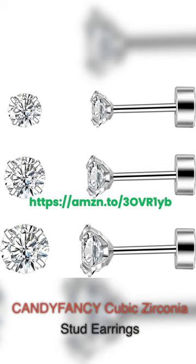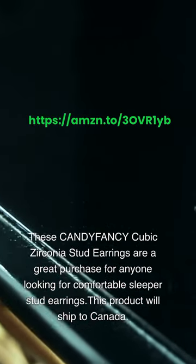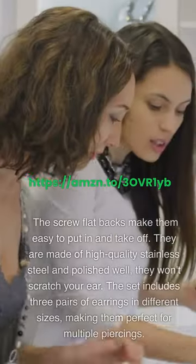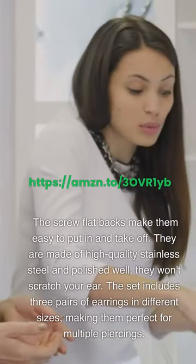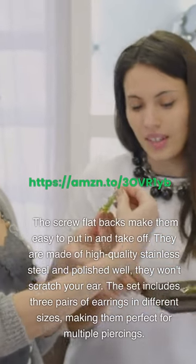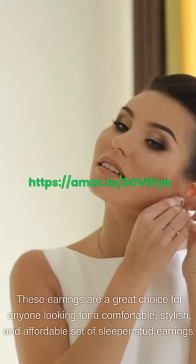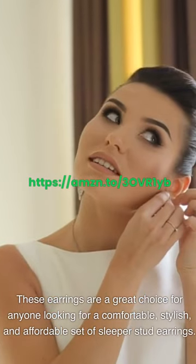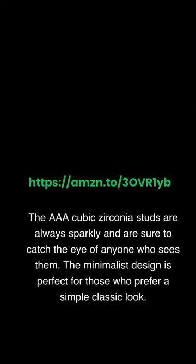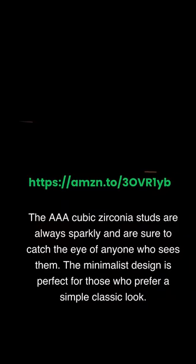CANDY FANCY Cubic Zirconia Stud Earrings are a great purchase for anyone looking for comfortable sleeper stud earrings, and this product ships to Canada. The screw-flat backs make them easy to put in and take off. They are made of high-quality stainless steel and polished well — they won't scratch your ear. The set includes three pairs of earrings in different sizes, making them perfect for multiple piercings. The AAA Cubic Zirconia studs are always sparkly, and the minimalist design is perfect for those who prefer a simple, classic look.